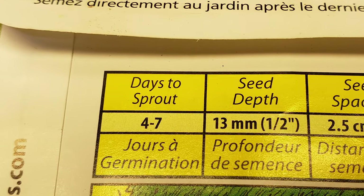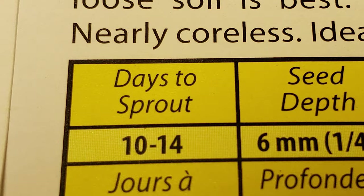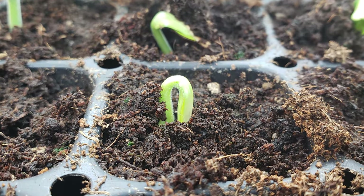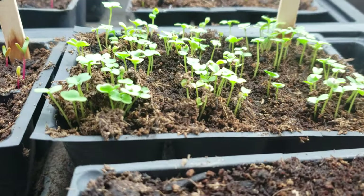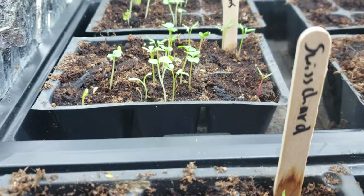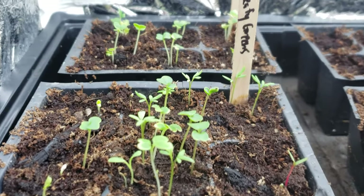Number seven is days to germination — how long does it take the seed to sprout after you plant it? This is very useful because it lets you know when you can start to expect to see new seedlings appear. It's usually given in a range of days or weeks, as sprouting time is directly correlated to soil temperatures — the warmer it is, the faster your seeds are going to sprout.